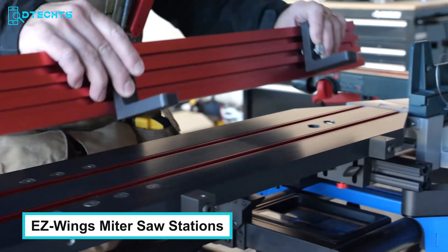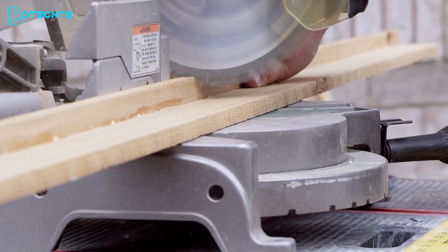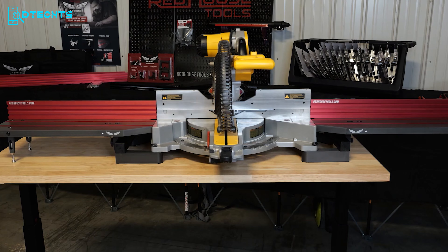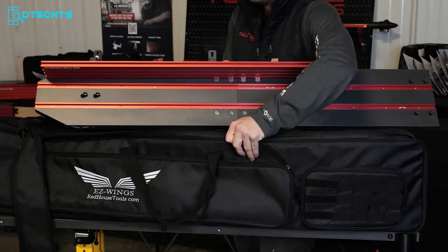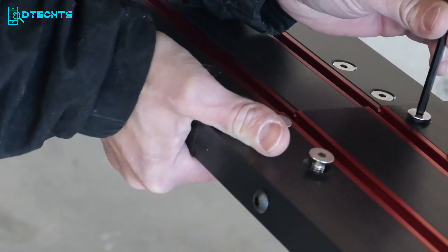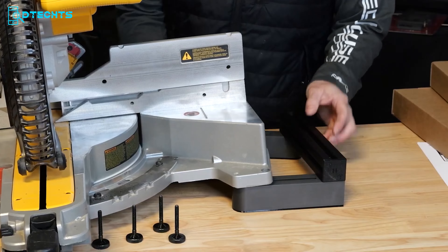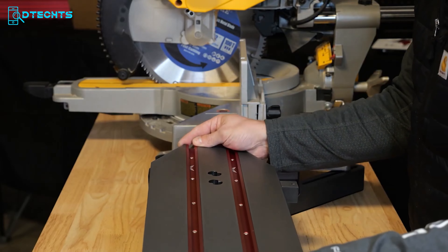The EZ Wings Miter Saw Stations by Redhouse Tools offer a comprehensive and versatile solution to enhance material support during cutting tasks. Quickly installed with precision adjustment, these stations are compatible with any make or model of miter saw and are expandable with EZ Wings extensions for customization. Crafted from lightweight aircraft-grade aluminum, each wing weighs less than 5 pounds, ensuring portability and ease of use on any jobsite stand or workbench. Equipped with built-in T-track channels, they support a variety of accessories, and the optional back-fence system transforms your miter saw into a precision carpentry workstation in minutes. The unique tool-less mounting design, patented T-lock system, and removable adjustable fencing provide the ultimate modular flexibility without compromising integrity.